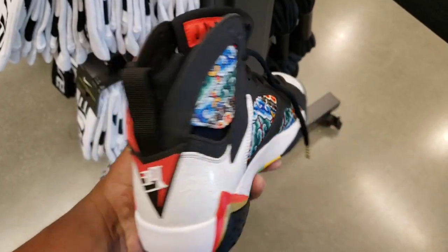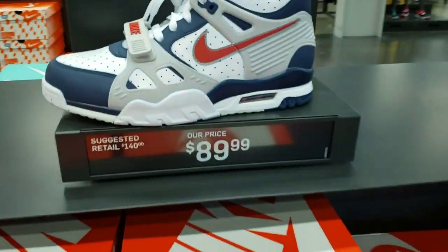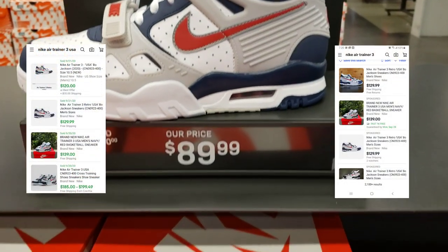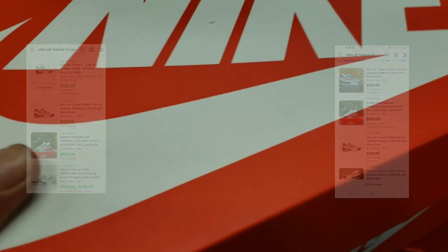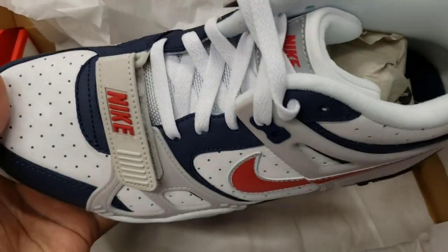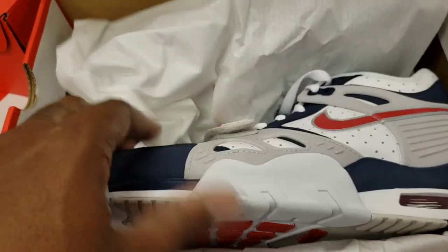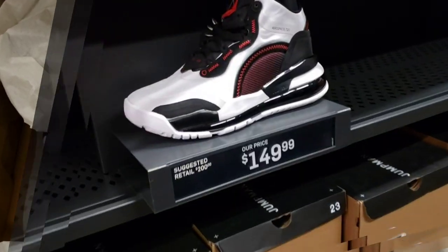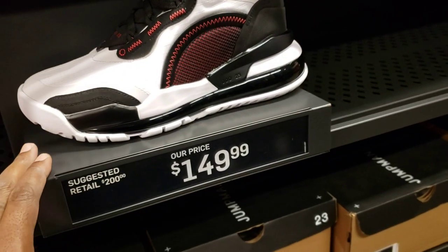I'm gonna kill it right here — that's pretty fire too. $89 on these — cop, pass, fire, trash? These are crazy. I like these — this would be a personal cop, this colorway is just ridiculous. Let me know if you guys agree. These are a 10 out of 10 in my book, full size run. On the aisle we have some Jordan Aerospace 720s for $200, but they have them here for $149.